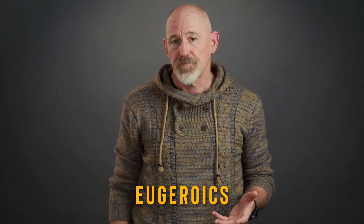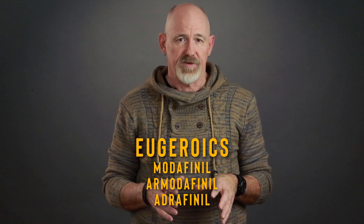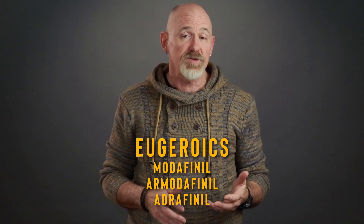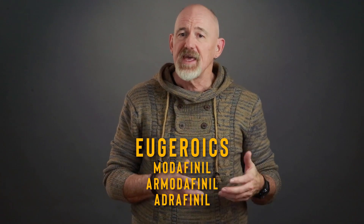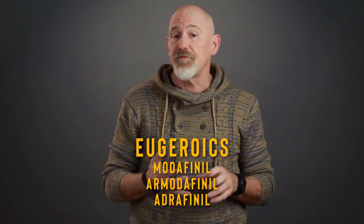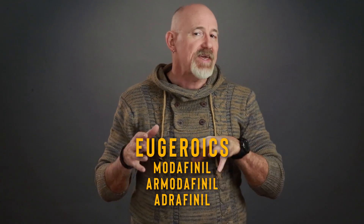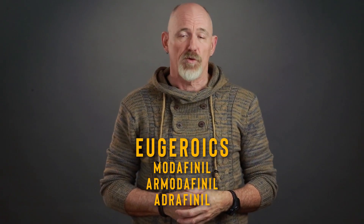Next on our list are the eugeroics. They include modafinil, armodafinil, and the discontinued adrafinil. Eugeroics are a class of drugs that promote wakefulness and alertness. And eugeroics such as modafinil enhance dopamine release, but it's not really known at this time exactly how they work. They can improve focus, motivation, clarity and memory, but because they are metabolized in the liver, they are not recommended for people with liver disease.